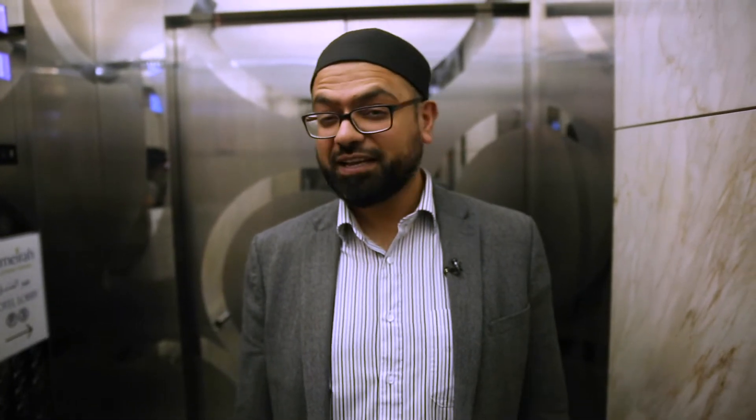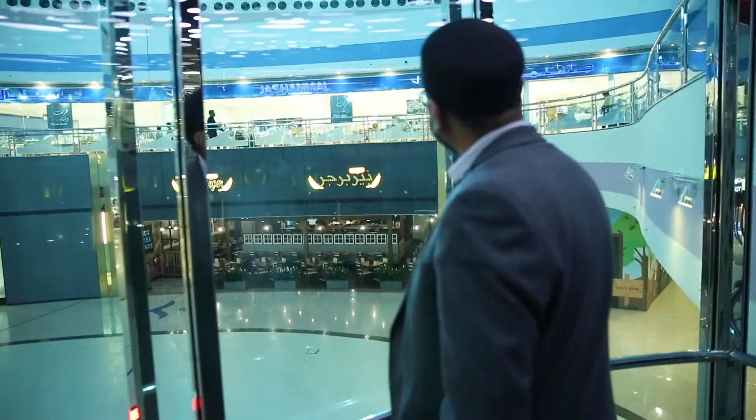We're about to go up to the 74th floor where there is the observation deck at 300, where we're going to see a spectacular view about a thousand feet up in the air in Abu Dhabi city.